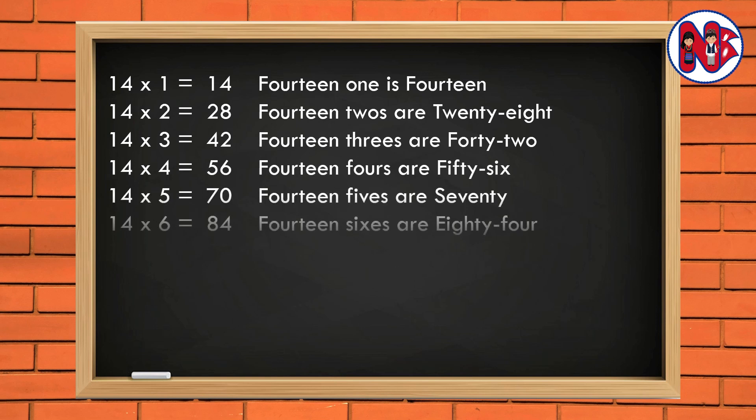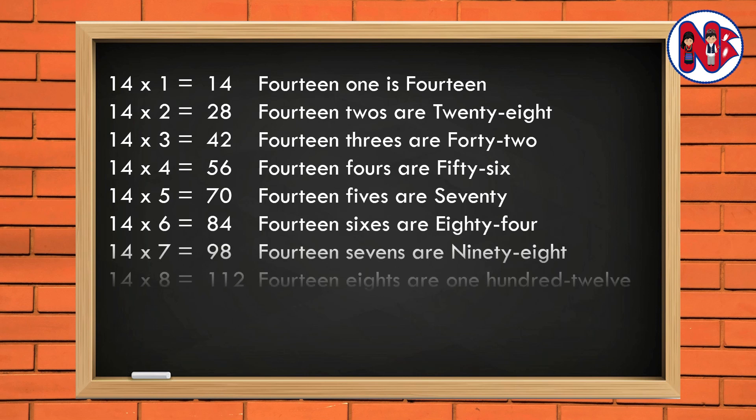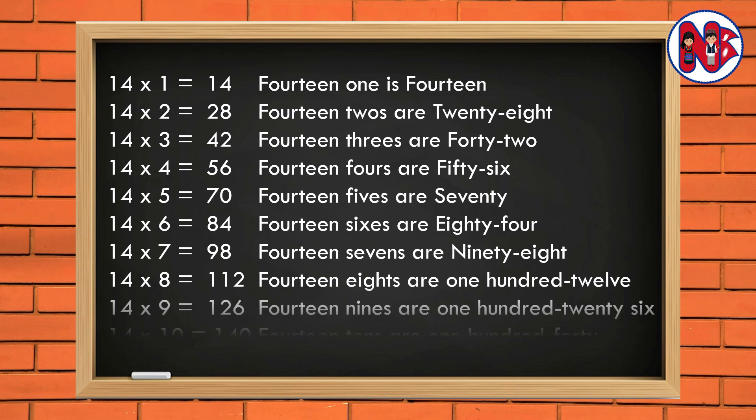14 6s are 84. 14 7s are 98. 14 8s are 112. 14 9s are 126. 14 10s are 140.